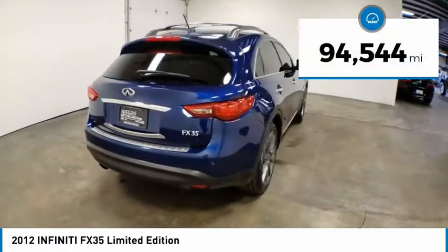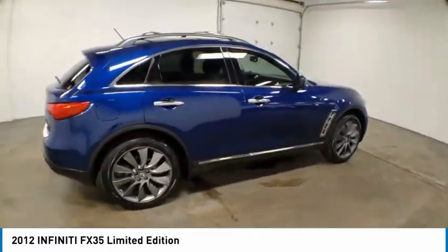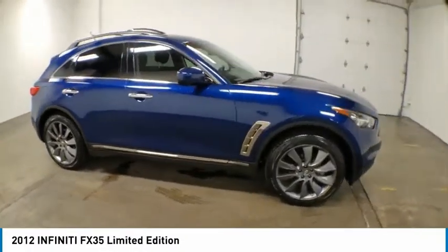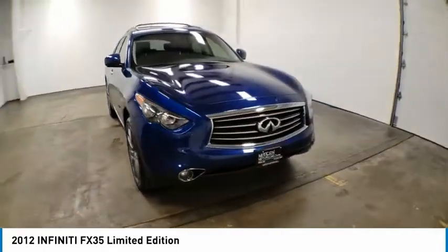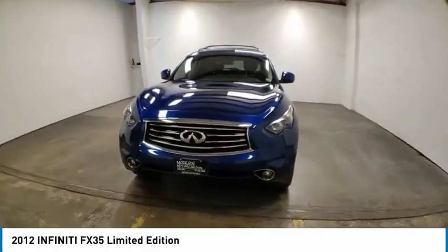This vehicle has less than 95,000 miles. Here are some of this vehicle's great options: electronic stability control, alloy wheels, brake assist, traction control, remote keyless entry, fog lights, roof rack, speed control, four-wheel disc brakes, and power moonroof.